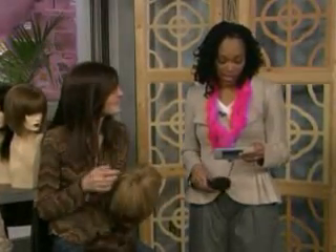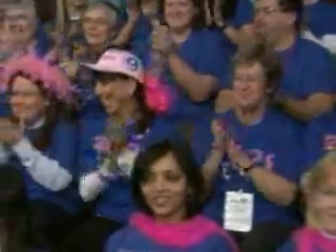Our friends at Dove want to pamper everyone in today's audience, so they've sent down gift certificates for a personal facial valued at $90 — that's for all of you to enjoy. We're taking a quick break and will be right back.